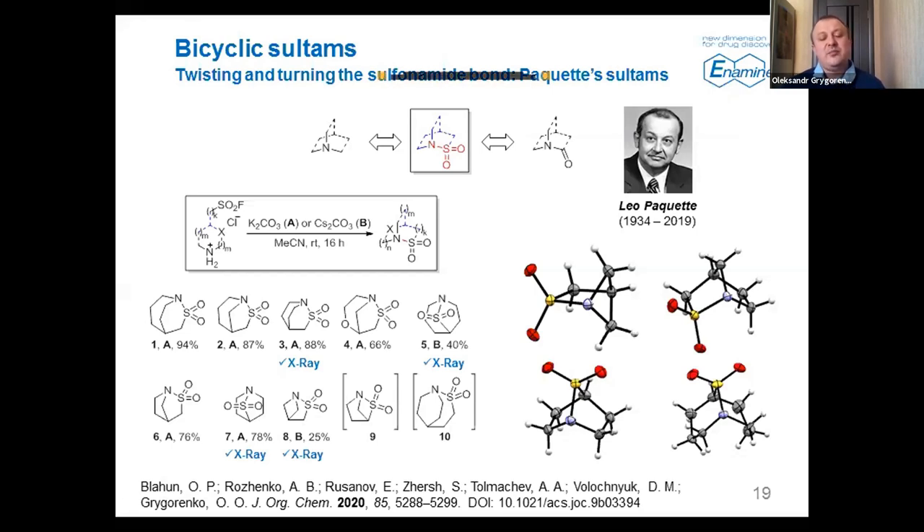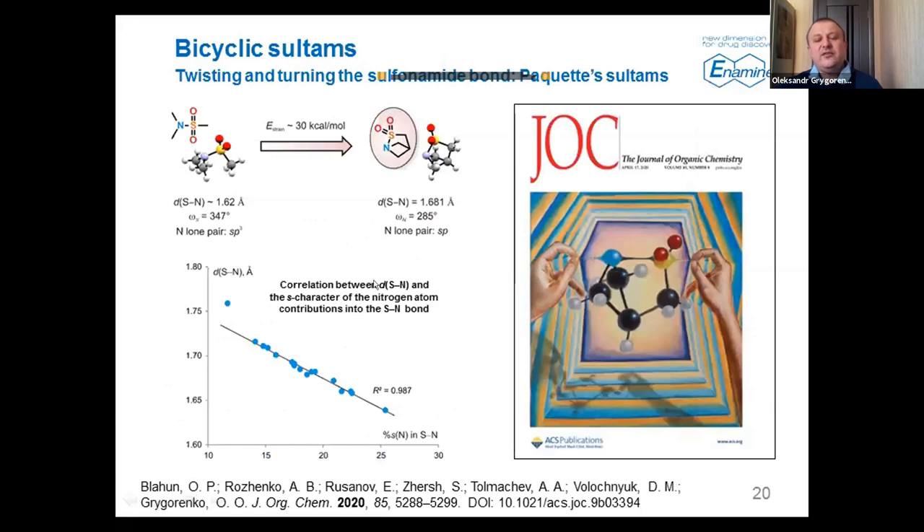We obtained X-ray structures for these compounds containing highly strained sulfonamide bonds, and studied them theoretically, finding the pyramidalization of the nitrogen atom — the key feature responsible for the properties of the sulfonamide bond and its energy. We also estimated the strain energy for this bicyclic sulfonamide, which appears to be one of the highest values among tertiary aliphatic sulfonamides studied so far. This was highlighted by a handmade painting on the cover of JOC last year.